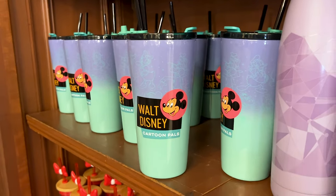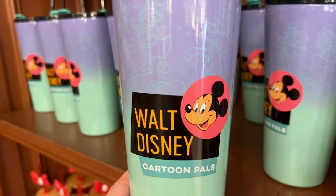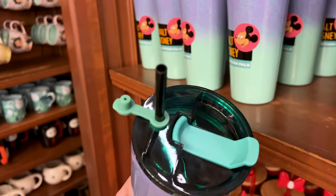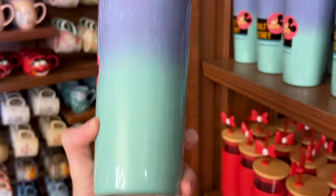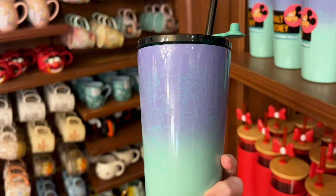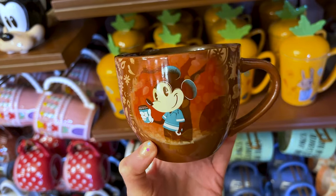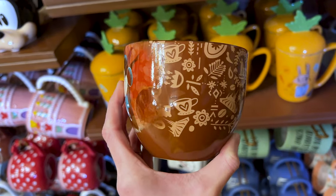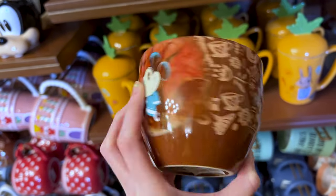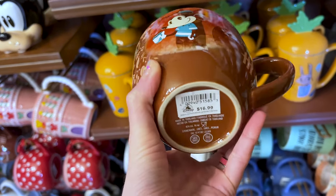From that retro Mickey and Friends collection, they have this beautiful tumbler. I love the lavender and teal green color — it says Walt Disney Cartoon Pals and has a reusable straw. This one is $27. I don't remember ever seeing this mug — it's Mickey Mouse with his coffee cup, a lovely brown color with icons of Magic Kingdom. The inside says Mickey's Really Swell Coffee and this one is $17.